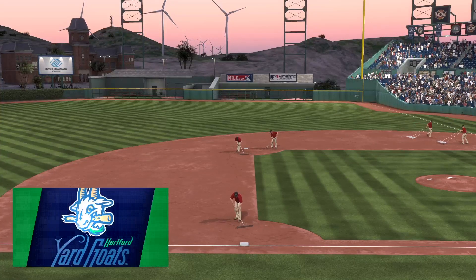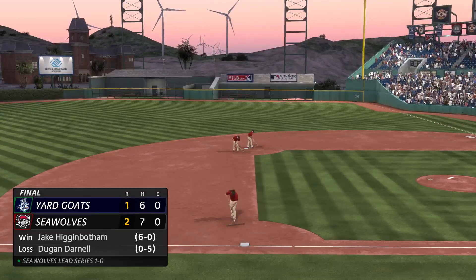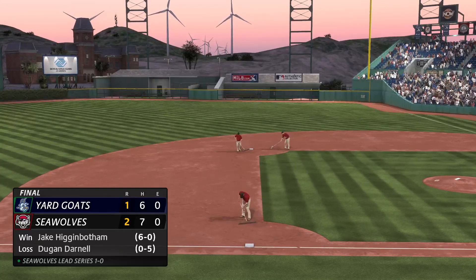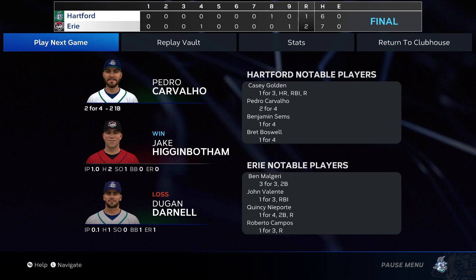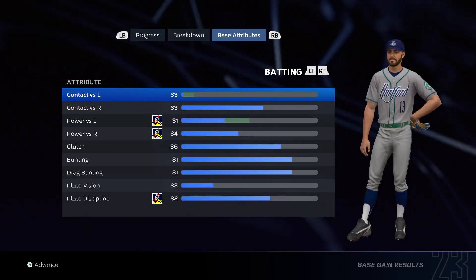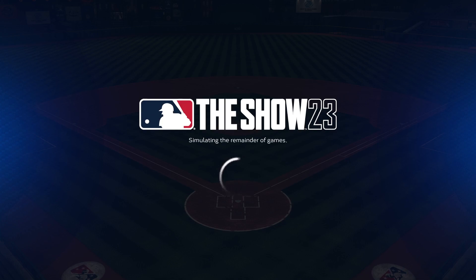Your final score here today: 2-1. For Chris Singleton and our entire crew, I'm John Chomby saying so long. The final line score for our ballgame — for the victorious Seawolves: two runs, seven hits, no errors, they left eleven men on base. For the Yardgoats: one run on six hits, no errors, they left five men on base.